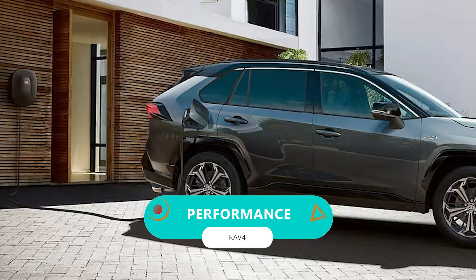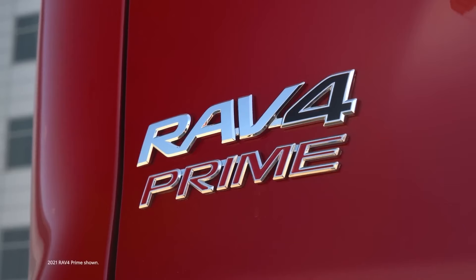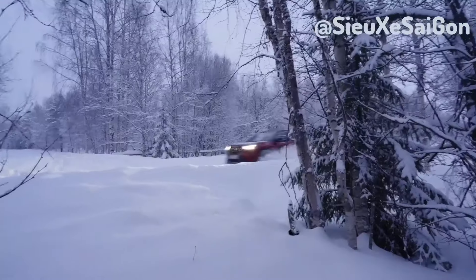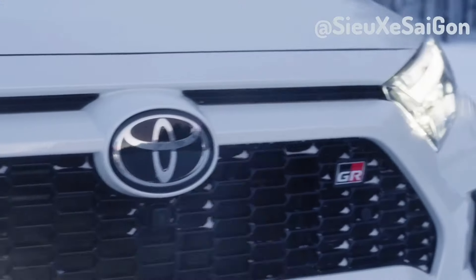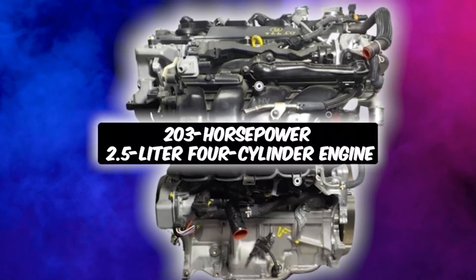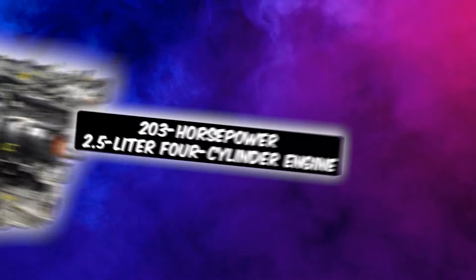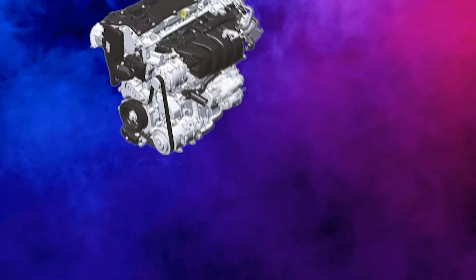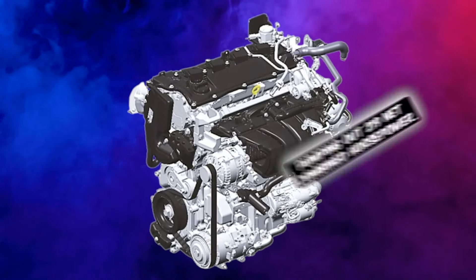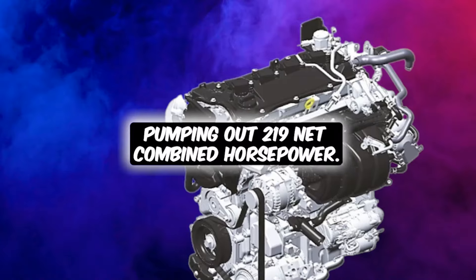This is, without a doubt, the champion of compact SUVs, the Toyota RAV4. Let's start by talking about what's under the hood. You have your standard gas-powered models that pack a punch with 203-horsepower, 2.5-liter, four-cylinder engine. But if you're eyeing the hybrid versions, they bring the heat with an electrified twist on the same engine, pumping out 219 net combined horsepower.